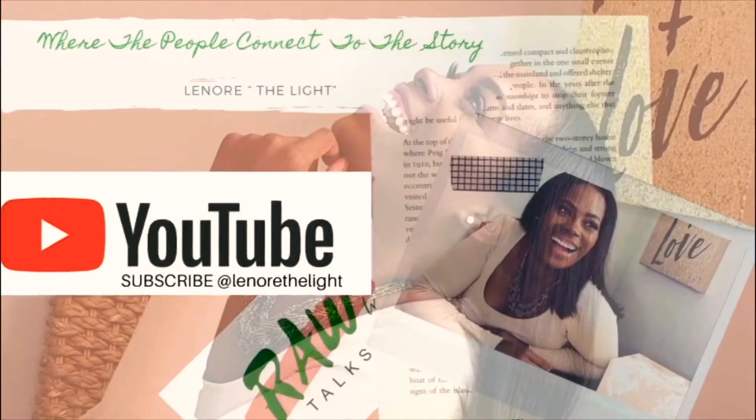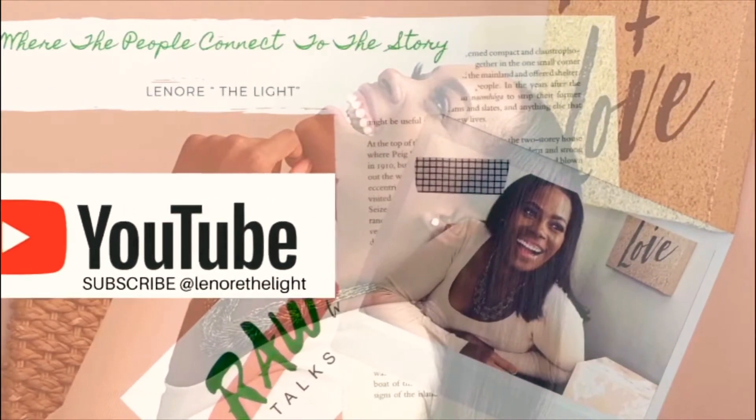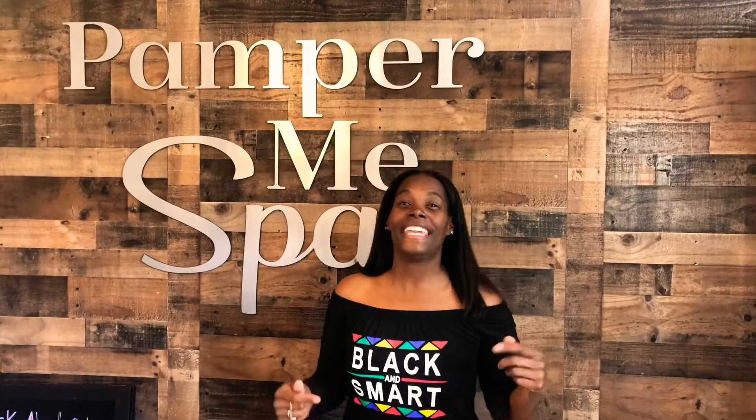Welcome to Raw Talks TV. I'm your host, Lenore, and here is where the people connect to the story. Welcome to Raw Talks with Lenore. Here I am at Pepper Me Spa, about to get my first facial. Let's get a sneak peek of the facility.